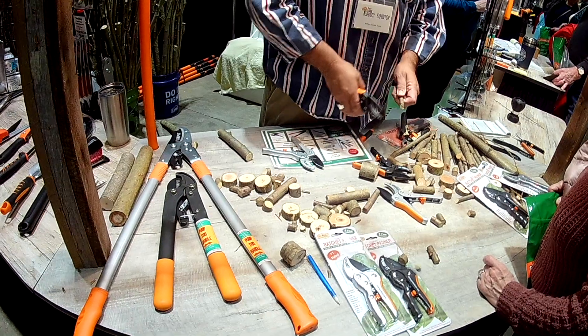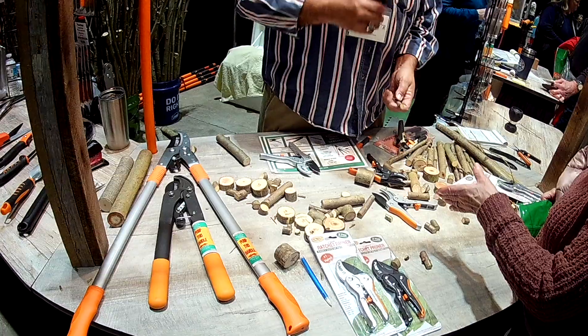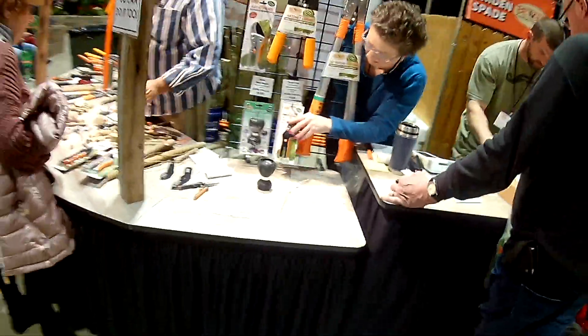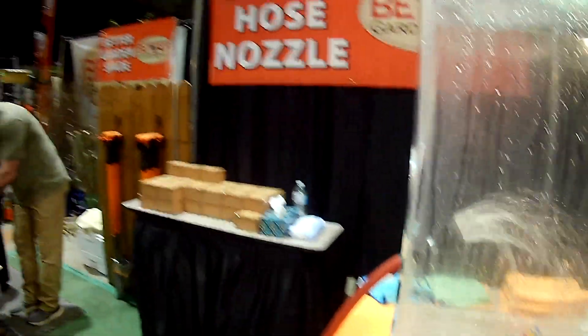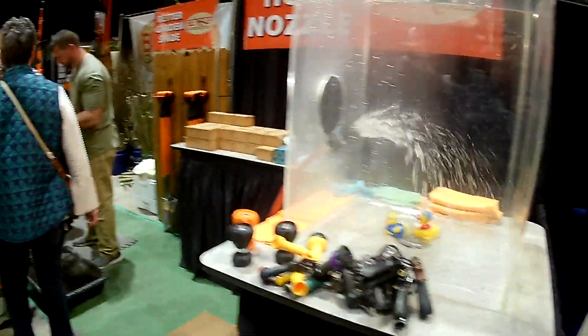Instead of trying to power your way through it, it's like a little come-along — it's got a winch in there. Wow. And the water hose lady was out here — it looks like the same lady even.